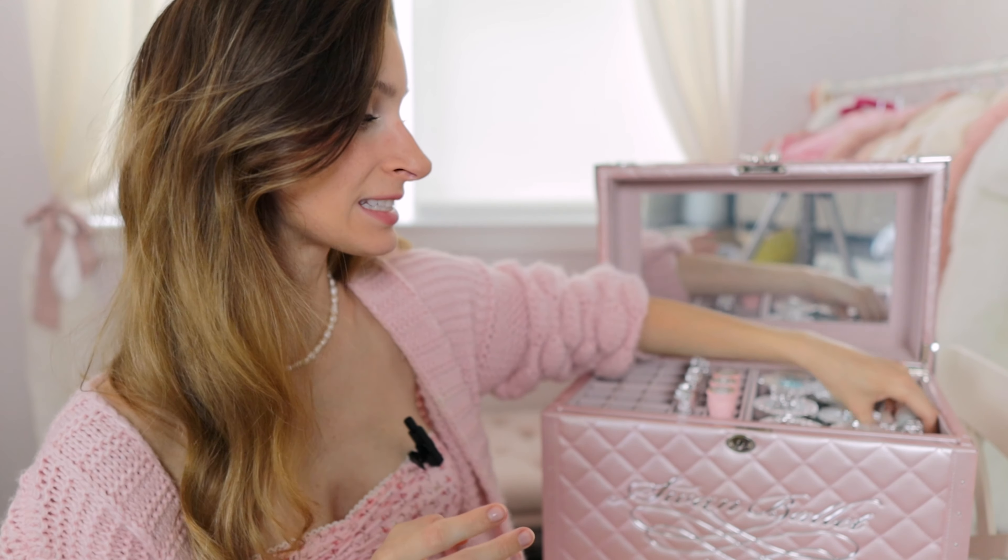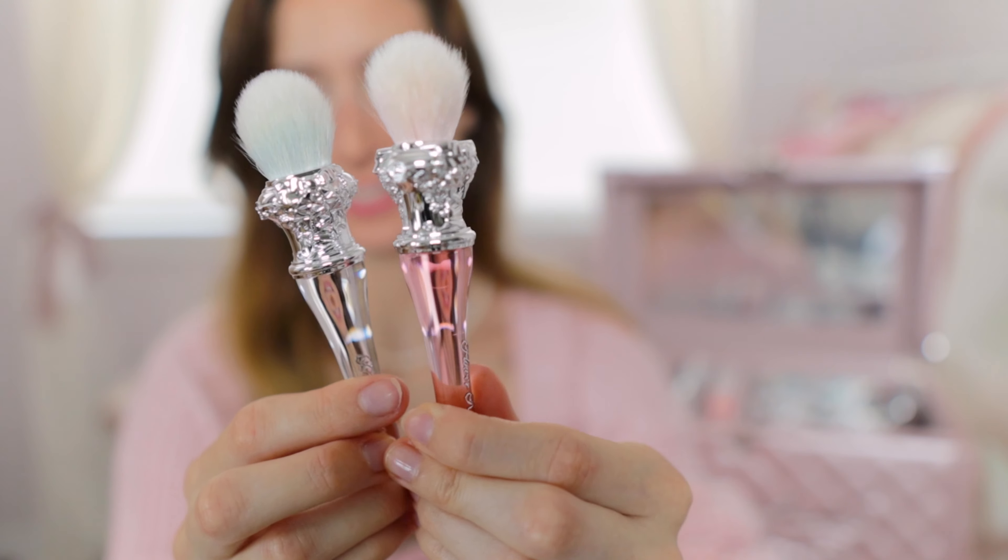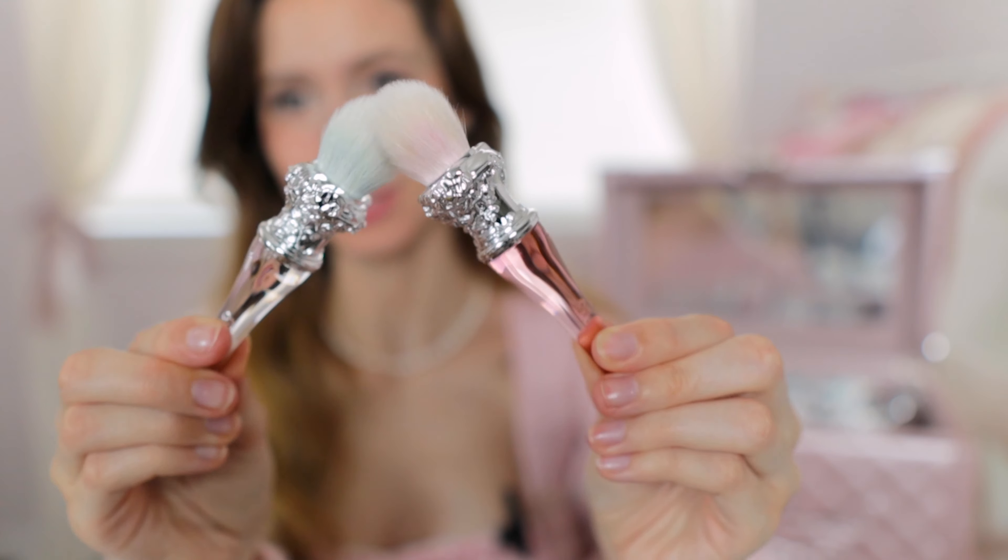Honorable mention for the cute little brushes that they also included — aren't these adorable? They're so soft too.